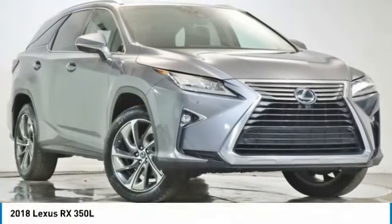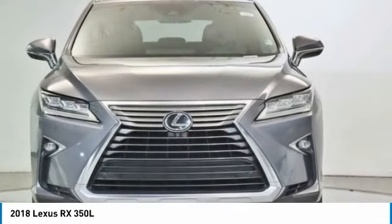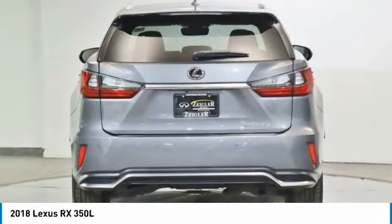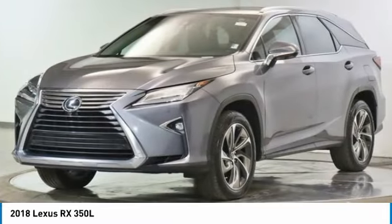The 2018 RX. The Lexus RX offers a spacious interior with an extremely high level of quality. The RX is the perfect fit for those looking for fuel efficiency, a wide variety of safety and technology features, and that luxury feel.